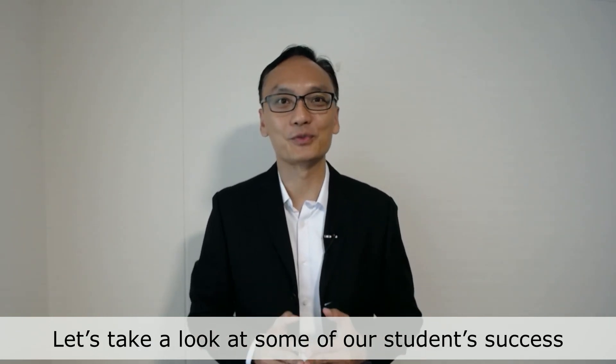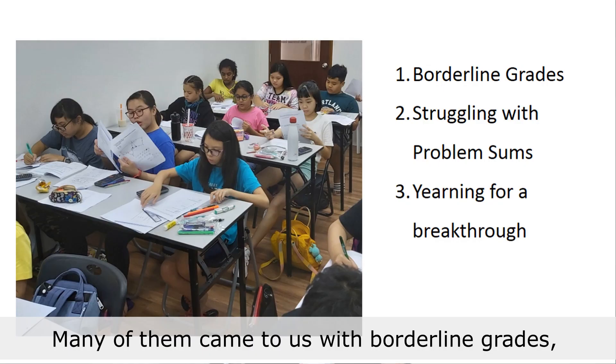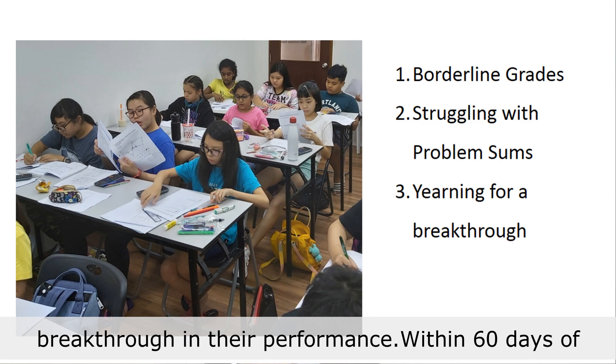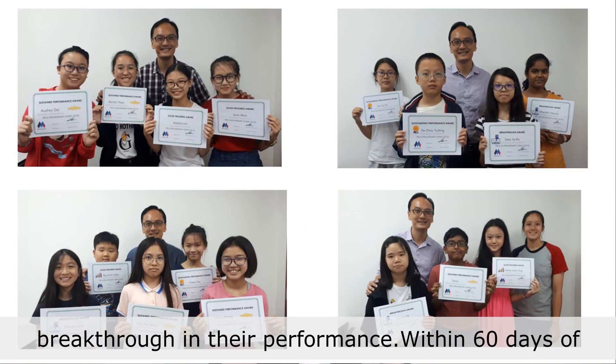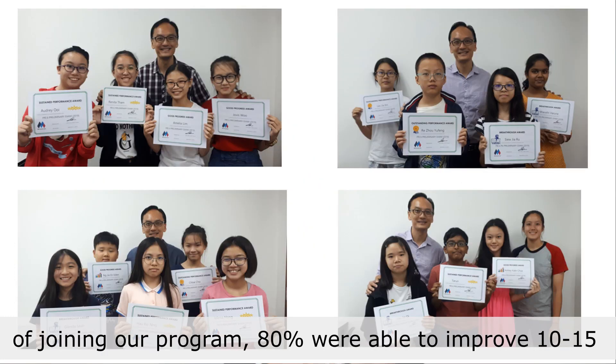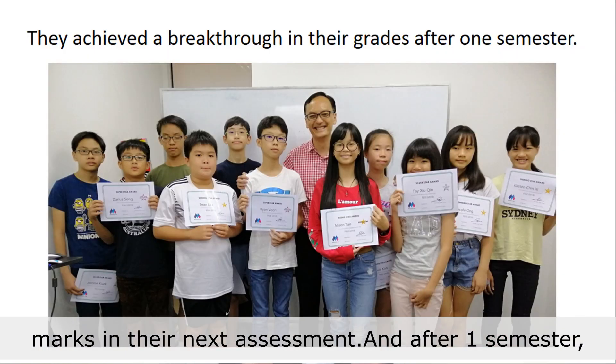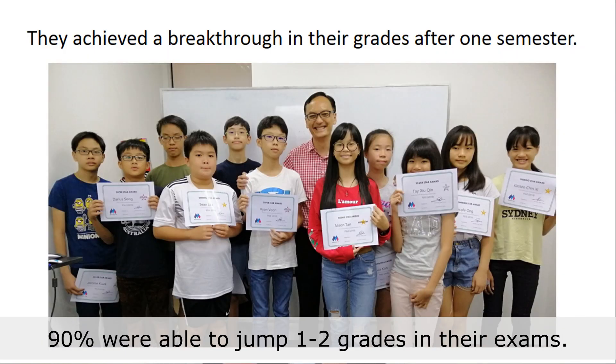Let's take a look at some of our student success stories. Many of them came to us with borderline grades and were struggling with problem sums, yearning for a breakthrough in their performance. Within 60 days of joining us, they were able to improve 10 to 15 marks in their next assessment. After one semester, 90% of them were able to improve 1 to 2 grades in their exams.